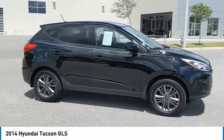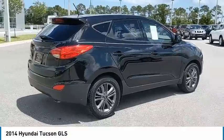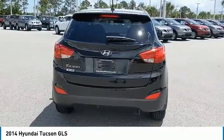Don't miss this Ash Black 2014 Hyundai. Make a great choice today with this must-have SUV. Learn more about this SUV by contacting the dealership today.